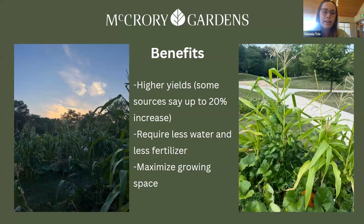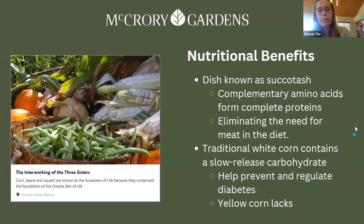Some benefits of Three Sisters gardens: you can have higher yields — some sources say up to a 20% increase — and it reduces the amount of water and fertilizer needed while maximizing growing space. Nutritionally, the dish known as succotash has complementary amino acids forming complete proteins, eliminating the need for meat. The white corn used contains a slow-release carbohydrate that helps prevent and regulate diabetes, something that yellow corn today lacks.